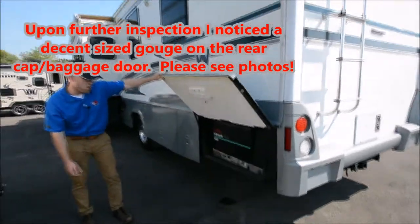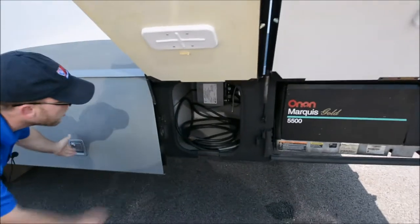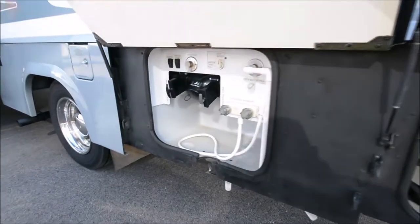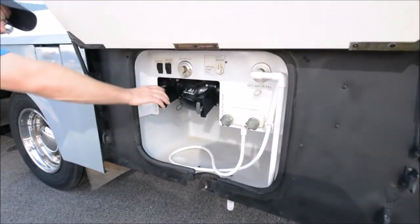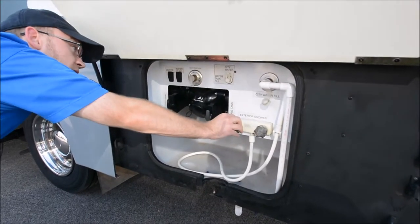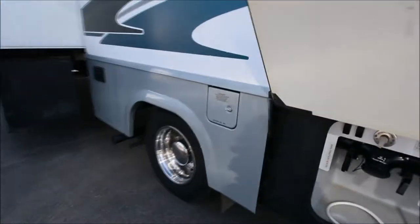There's a 5,500 watt onboard generator and your power cords are back here. For the waste systems, you have your black and gray tank valves. There's also an outside shower and even a black tank flush, which is a pretty cool feature for this era of coach.